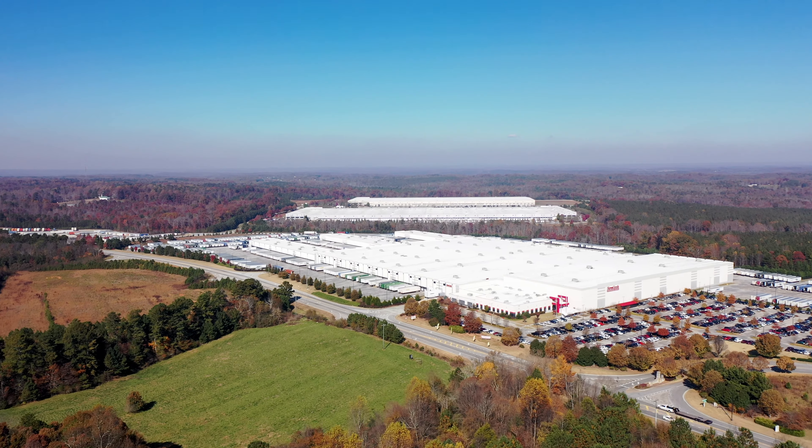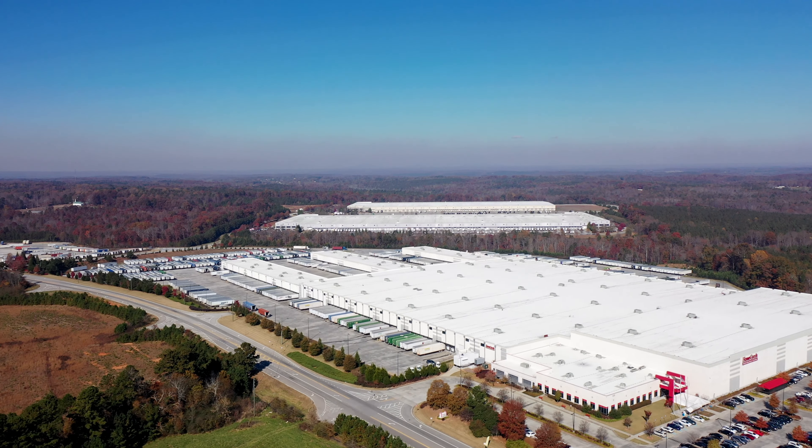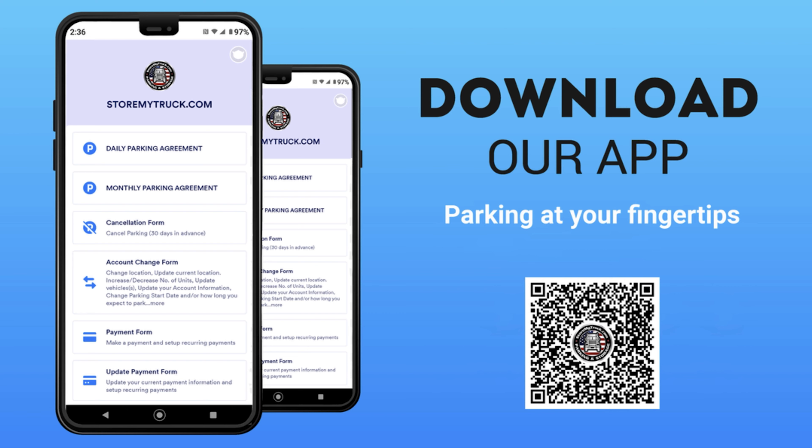We are close to Gainesville, Flowery Branch, and Brazelton areas, as well as local retail and manufacturing distribution centers. We offer reservation bookings and online account management via our StoreMyTruck app.